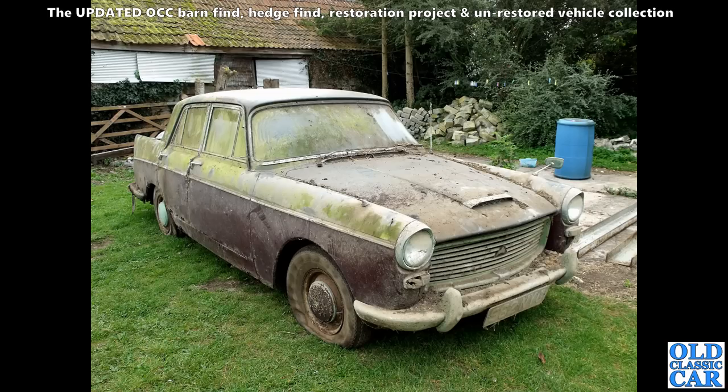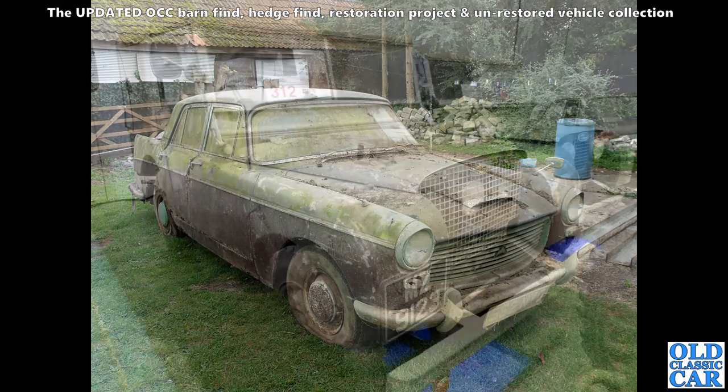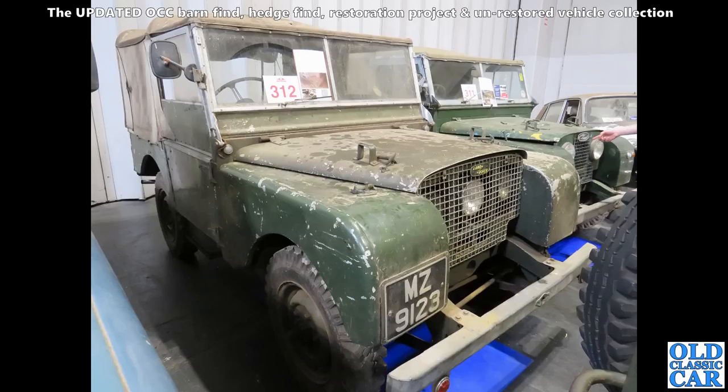Is this one beyond restoration? If the interior is good then it might be saveable, but if the interior is in a similar condition to the body, probably not really worth it. And here, a couple of Series 1 Land Rovers awaiting a little bit of TLC — probably came from the same home.